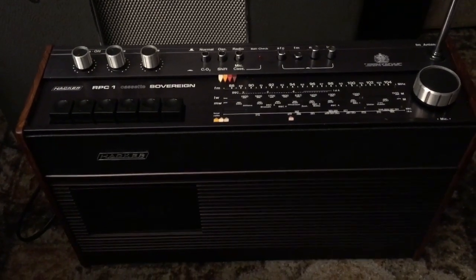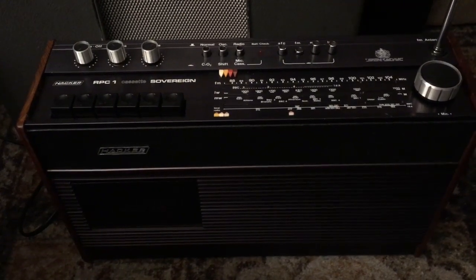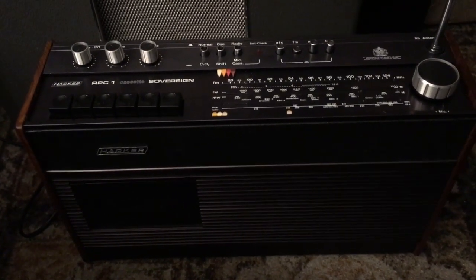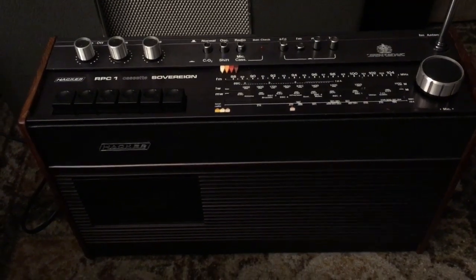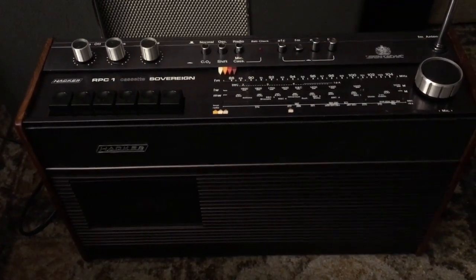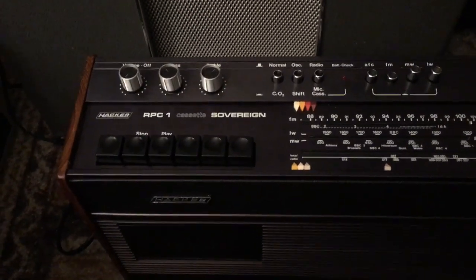Every year he has a prize draw — you put an entry in and it's got a random number picker that picks out the winner. And I won this beautiful radio cassette this year, and I won a radio last year, would you believe?